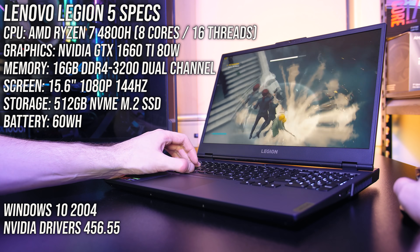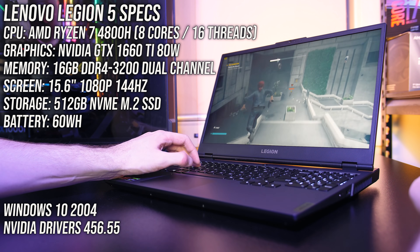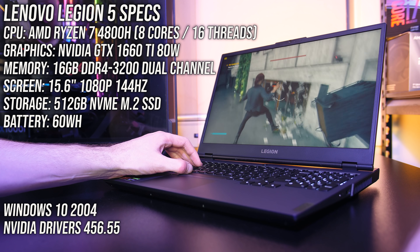The Lenovo Legion 5 has some great specs for a midrange gaming laptop, but how well does it actually perform in games? I've tested the Ryzen 7 4800H and GTX 1660 Ti config in 20 games at all setting levels and compared it with other laptops to find out the differences.